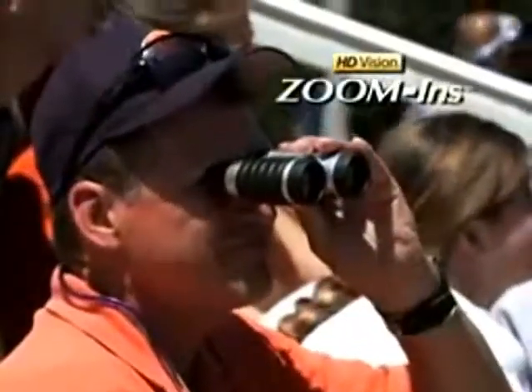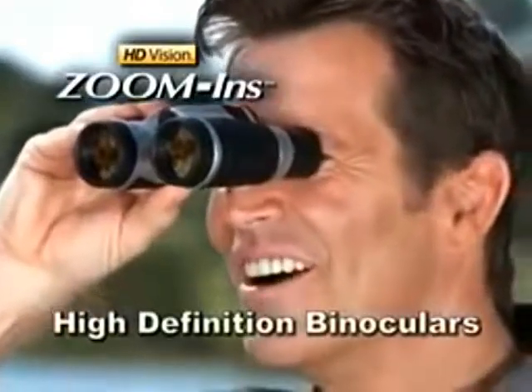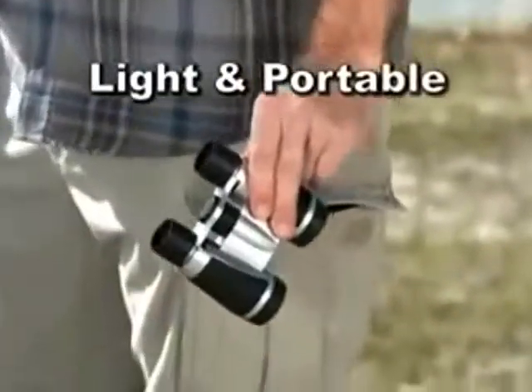Now you can zoom in on the action with HD Vision Zoom In. Introducing the world's first high-definition binoculars. So light and portable, they fit in the palm of your hand. Zoom in on the action with HD Vision Zoom In.